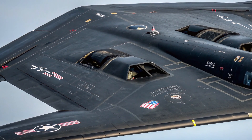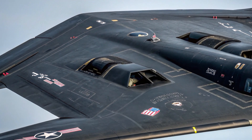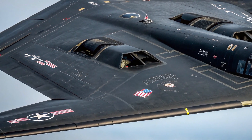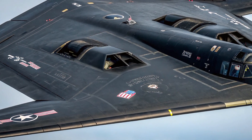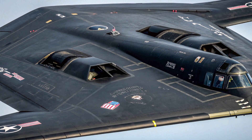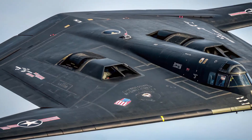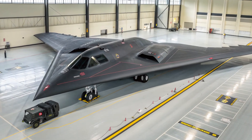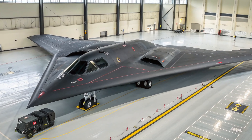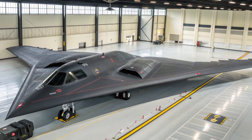Welcome back to AutoCrafted, the channel where we explore the most advanced machines, defense systems, and futuristic military technology shaping our world. If you're passionate about powerful vehicles, aircraft, and defense giants, you're in the right place. The B-2 Spirit, also known as the Stealth Bomber, has been a mysterious icon since it first entered service with the United States Air Force in the late 1980s. But the 2026 upgraded version is more than a Cold War relic — it's a cutting-edge powerhouse designed to meet new threats from advanced radar, hypersonic missiles, and next-generation enemy defenses.